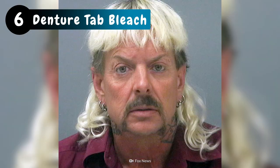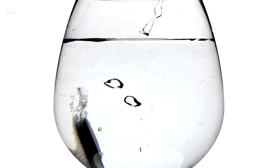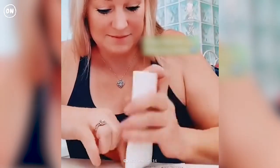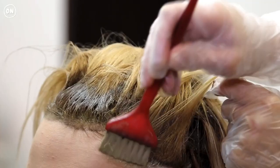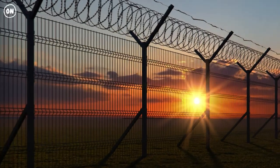To maintain dyed hair or for a fresh look, inmates use denture cleaner — though it's against the rules, so you don't do it in front of the guards. Start by crushing up the tablets, then mix them in with shampoo, just like at the salon. Apply to wet hair, let it soak overnight, and voila.